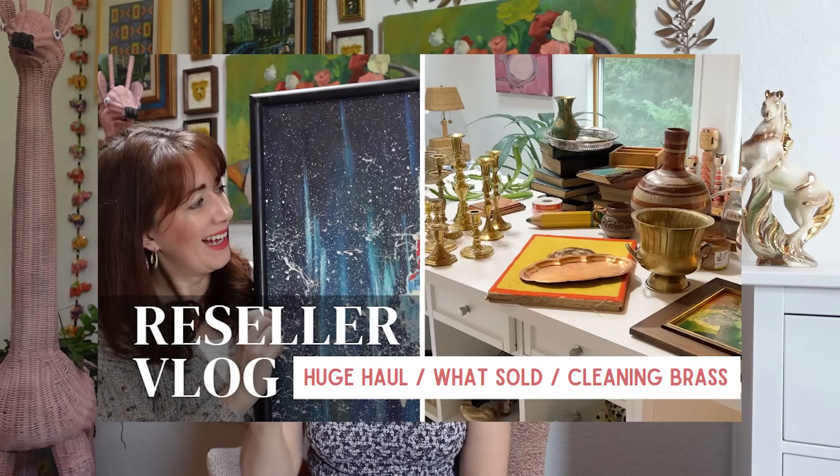So those are all the random finds I got at estate sales and thrift stores this week. Next, we're going to get into the Q&A. The very first question I get asked all the time — whether it's a comment on a video, a direct message, or people even sending me videos of them cleaning their brass — is how do I clean my brass. Everyone is very concerned with their brass and just perplexed on how to clean it. I actually talked about this in another vlog, which I'll link down below, but I'm going to give you a few tips here again.